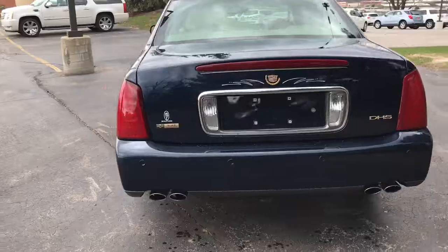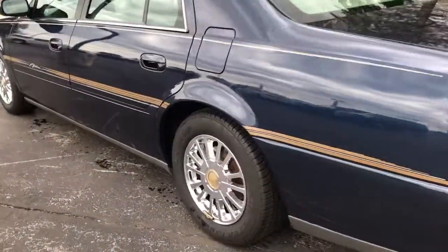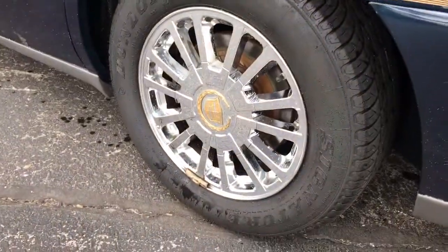Exceptionally maintained inside and out. Beautiful blue exterior. Front wheels are in great shape, with a great set of tires on the vehicle.